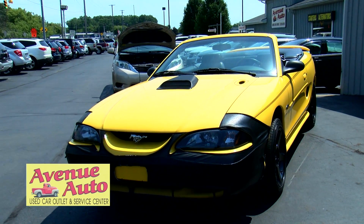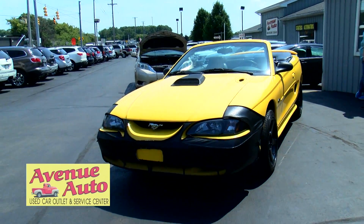Is this a local trade? It's a local trade-in, yeah. We just acquired it a few weeks ago. I thought we'd try to put it out here before fall comes.